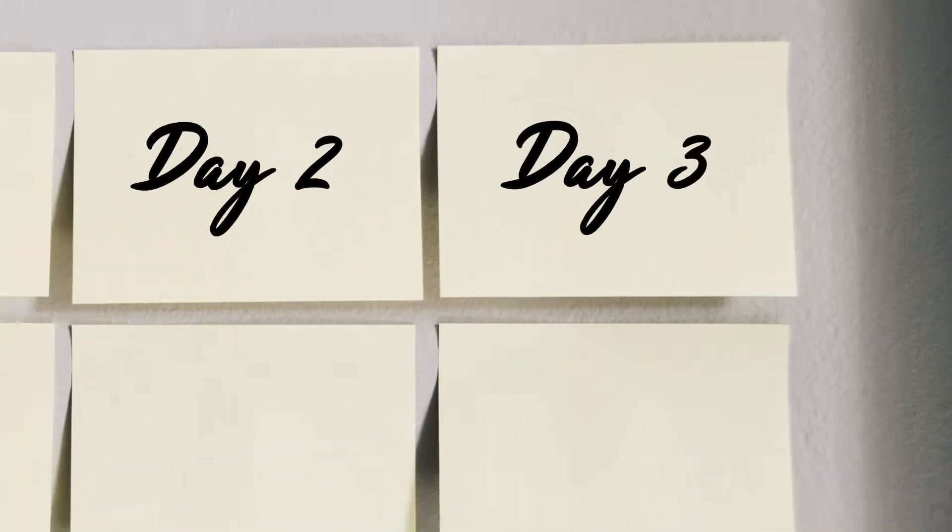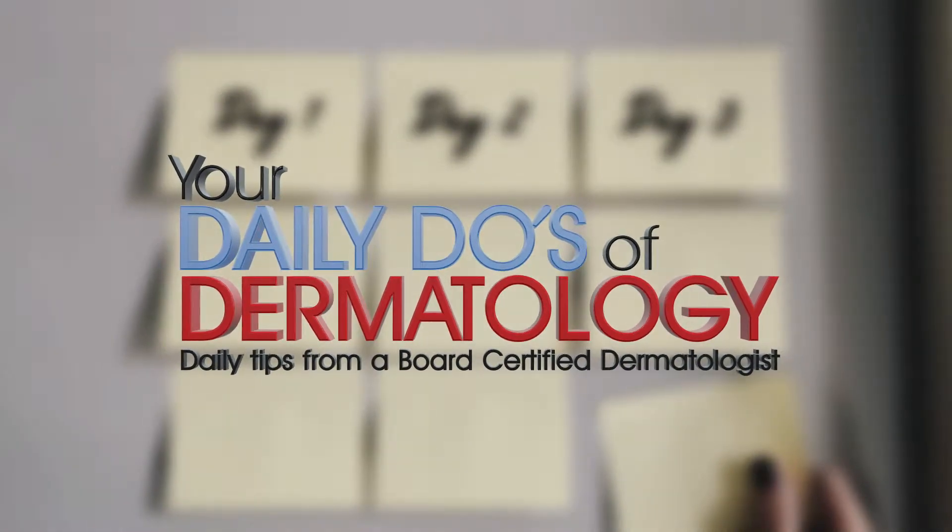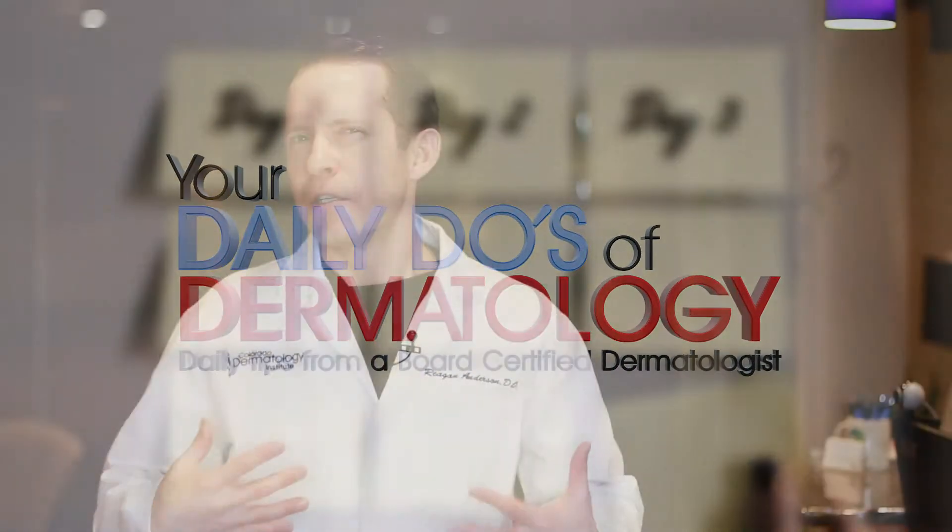Here's another daily tip from your friendly local dermatologist. So is it possible to reverse the damage from tanning beds or from sun exposure? This UV or ultraviolet light damage that we get from tanning beds or sun exposure is responsible for about 90% of your skin's aging.